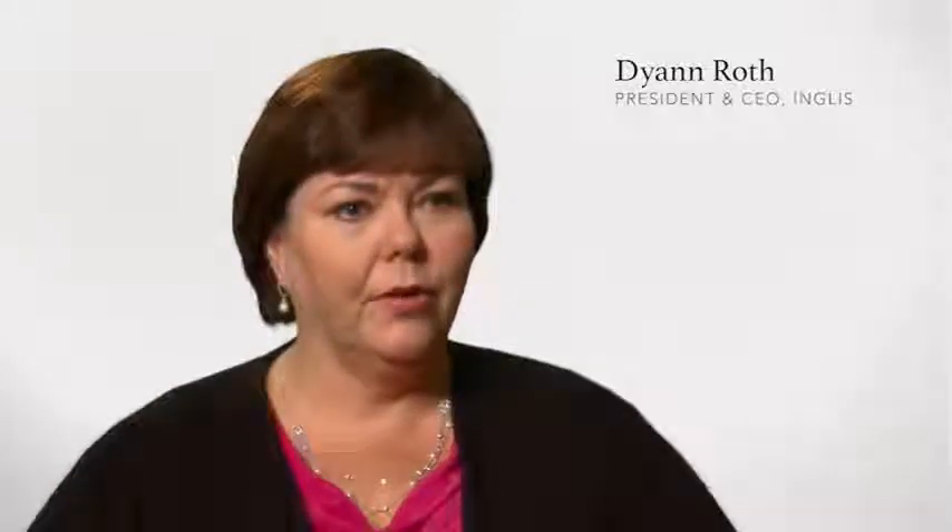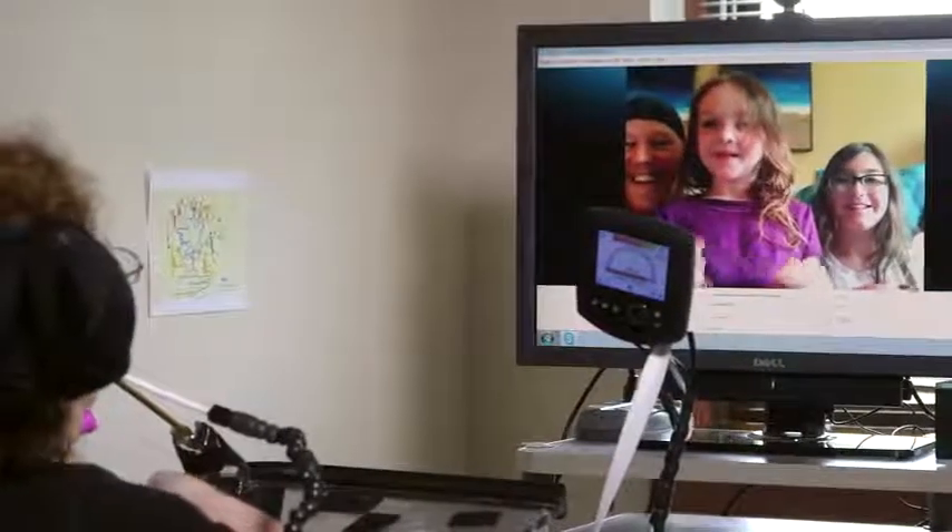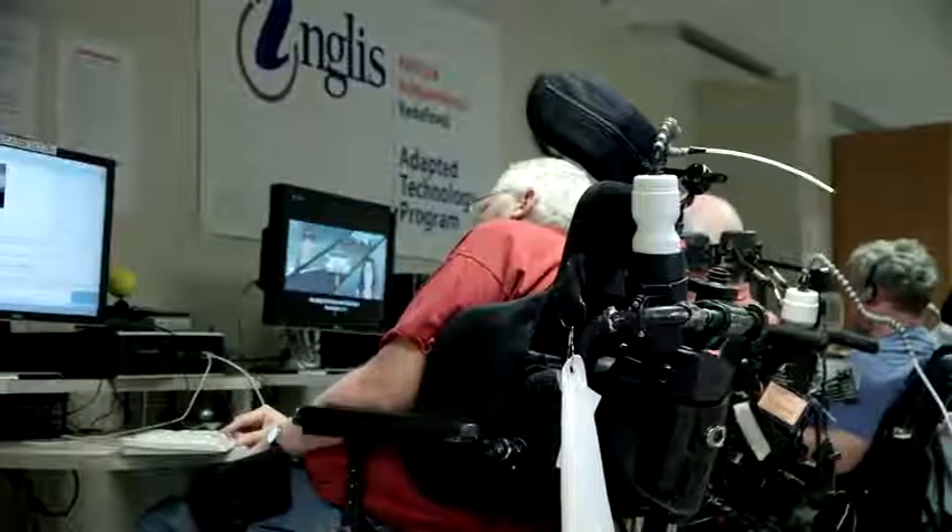The smart home technology that we're building into our community living programs is important because it's enabling people to feel really in control of their own environment, their own home. Being able to communicate with people, being able to pay bills online, being able to purchase things online — that is independence in itself.